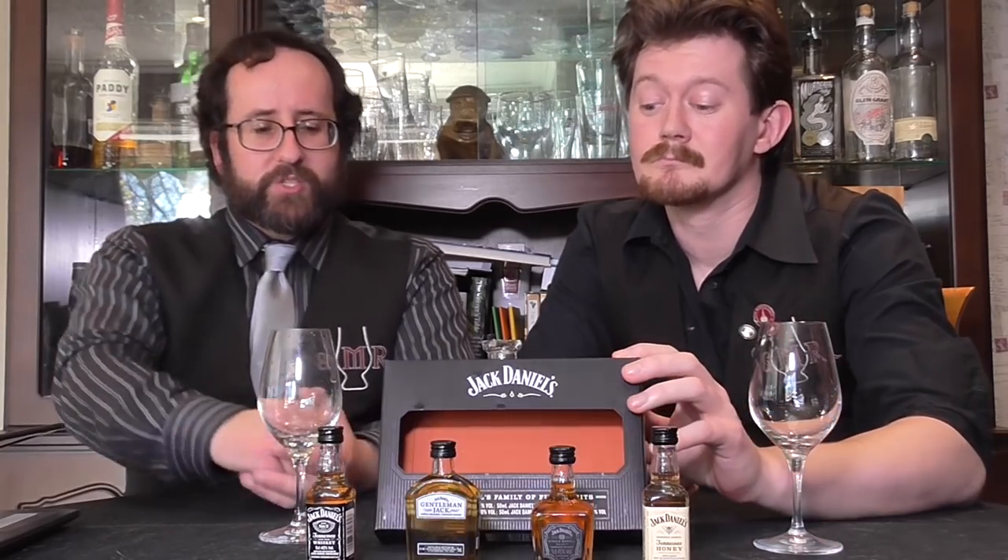Hello, you're watching the Single Malt Review. In the amount of three plus years of existence, we have looked at many a fine bourbon. However, we have sadly neglected the next state over, and we have not tried any Tennessee whiskey so far. We have a lineup here of four of the main entries in the range from Jack Daniels.